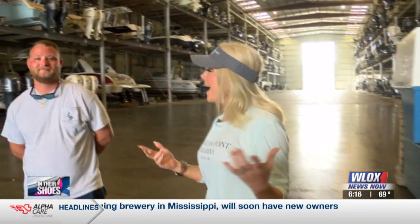We are in what's called the dry stack. We are on the point in Biloxi at Pelican Point, and I have on the show Brian Mount. He is an operator out here.